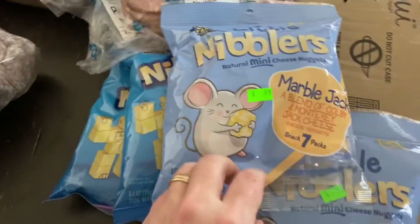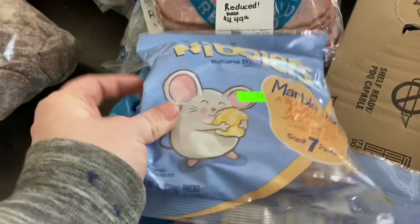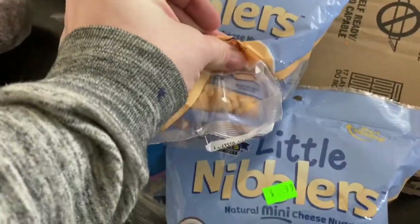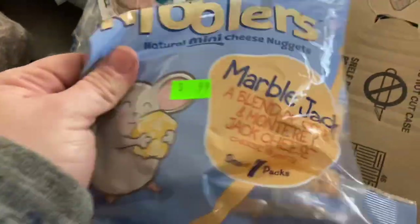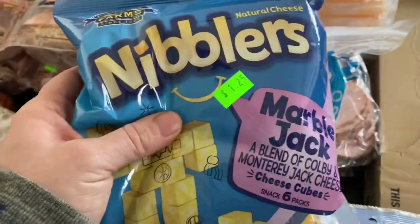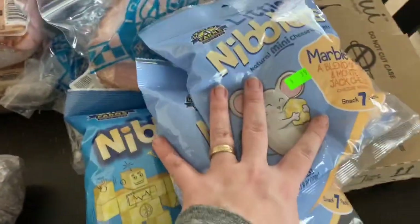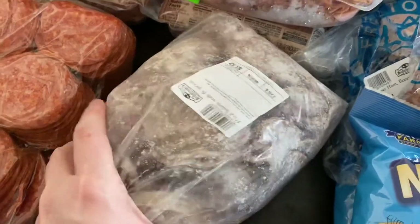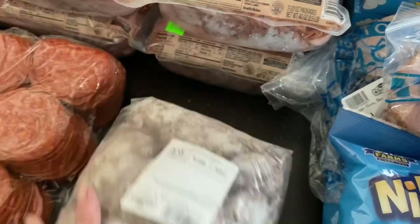I thought these were cute for the kids, especially for Logan to throw in his school lunches. They're like little bags of cheese — tiny, tiny cheese cubes. Only $0.99 for these ones, and then the bigger cubed cheeses were $1.25. Some frozen hard salami — again, great for lunches and snacking. The kids love to snack on salami.